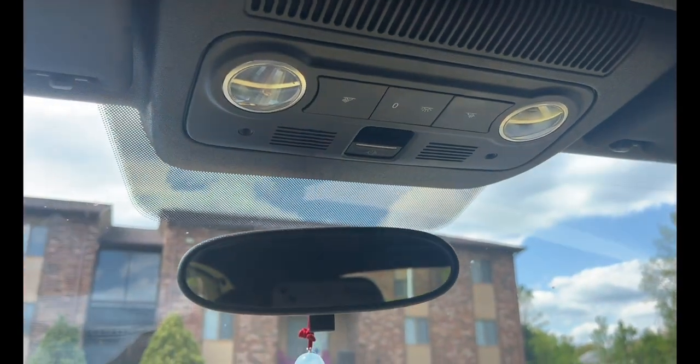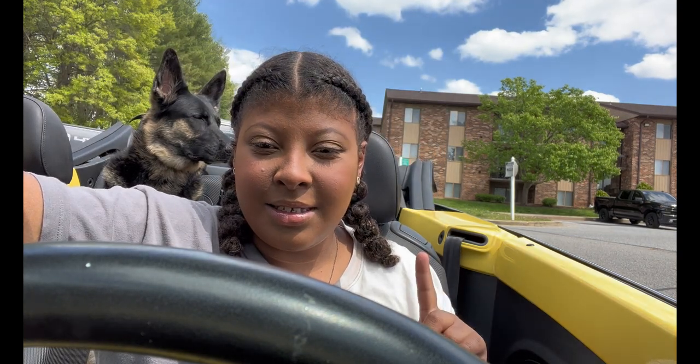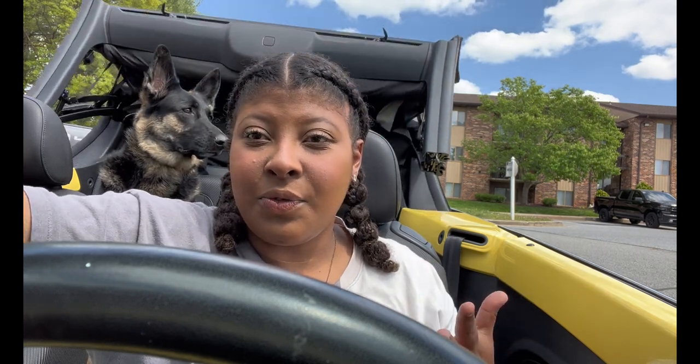This button is how you put the roof down. You just hold it, all the windows come down, and the roof unlocks. It dings, then to put it back up you hold the button again — the roof comes up, takes about 10 seconds, it locks, dings again, and the windows come back up. That's how you put the roof up and down.